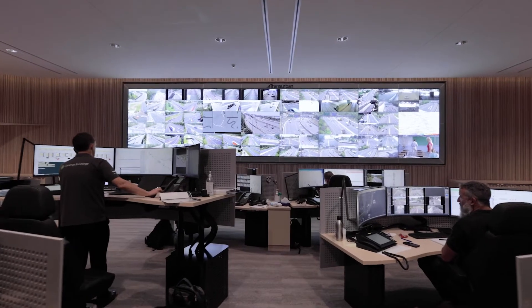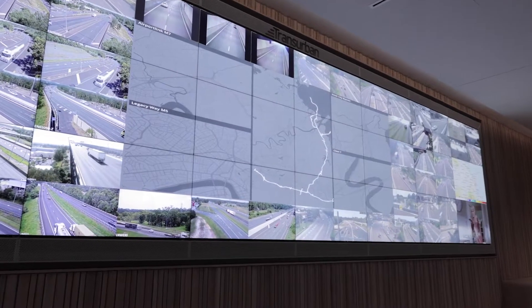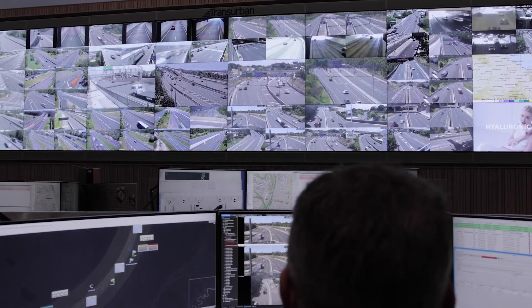For the past four years, we've been working on a project to consolidate our four separate control rooms into a single world-class facility. We've just achieved a major milestone on this project. We've brought in our first tunnel asset — that's Legacy Way — and it's operating on our new traffic control room system called HORAS.